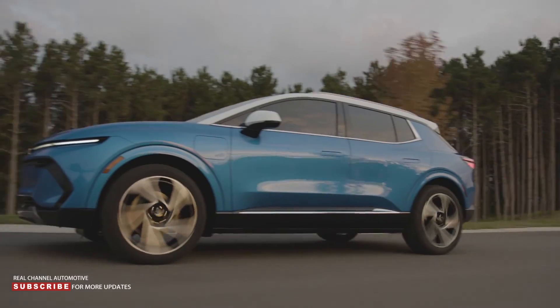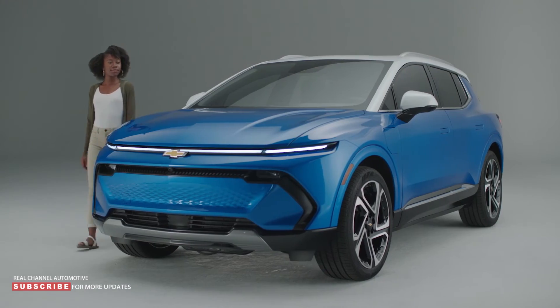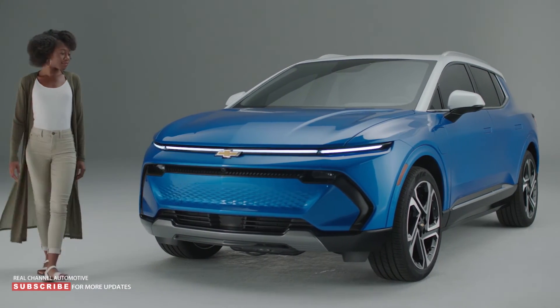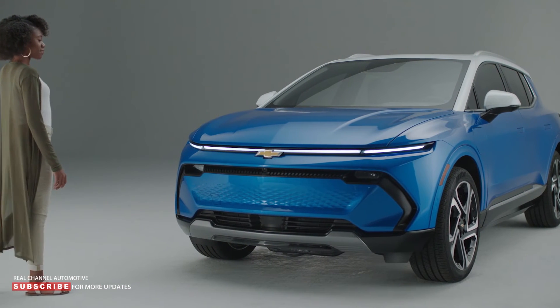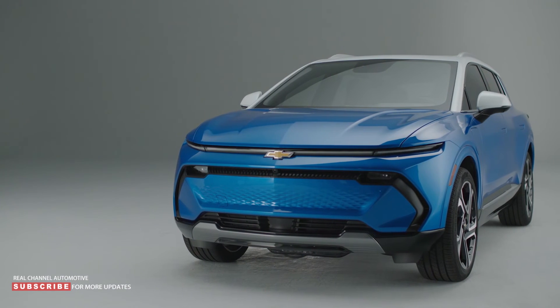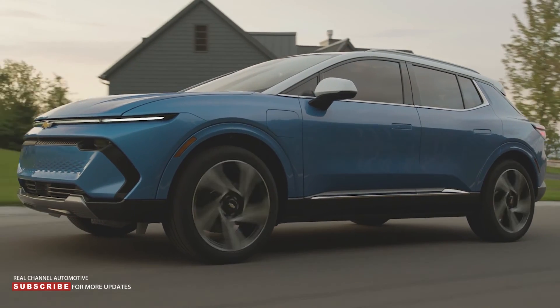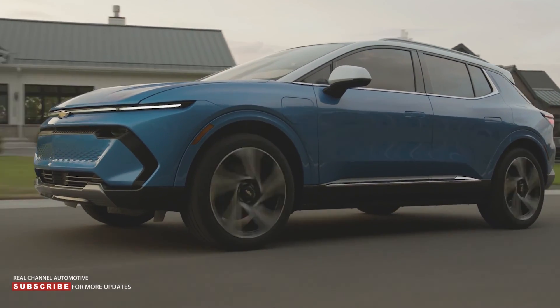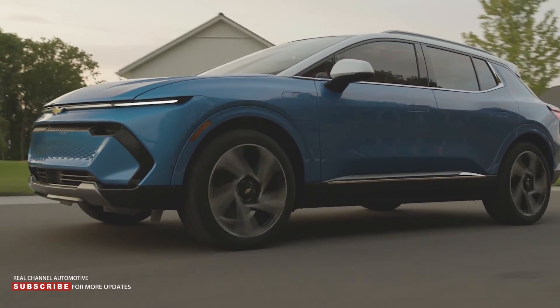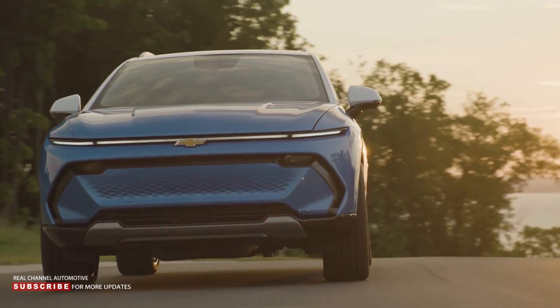The 2024 Equinox EV comes standard with a comprehensive suite of safety features, including automatic emergency braking, front pedestrian braking, forward collision alert, and lane keep assist with lane departure warning. Buyers will also find blind zone steering assist, rear cross traffic braking, reverse automatic braking, and rear park assist, joined by IntelliBeam automatic high beams and a safety alert seat.